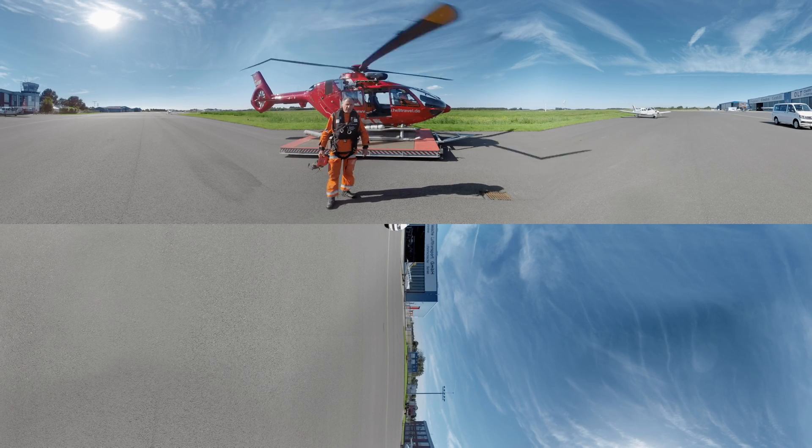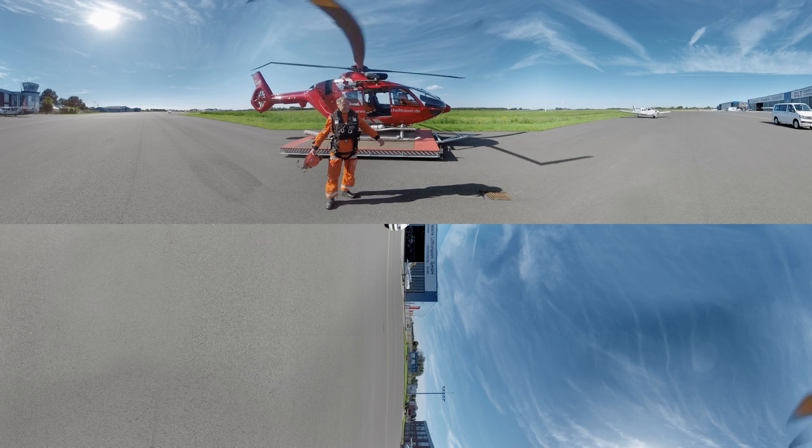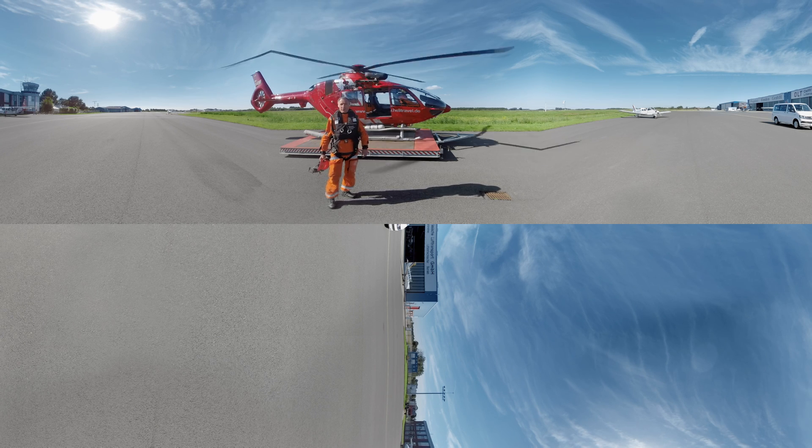Hello. Have you ever visited an offshore wind power plant by helicopter? Well, not many people have, but we will take you there. So let's get on board and enjoy the 360-degree panoramic view.